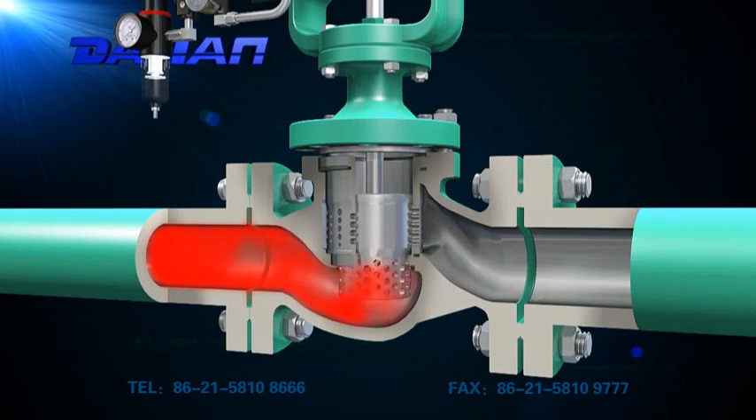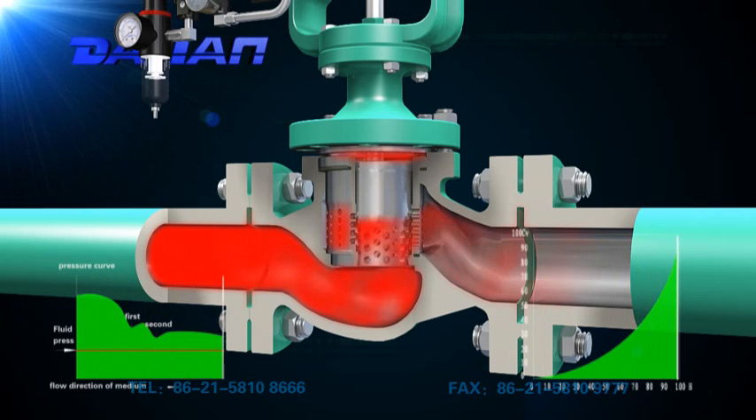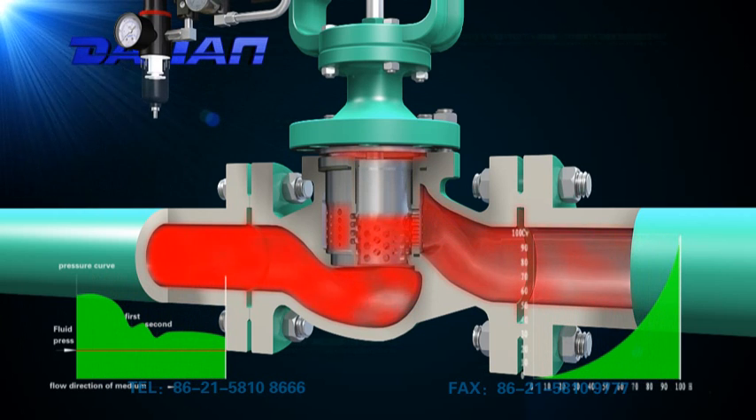When the valve is at work, the media flows into the first control sleeve from the lower valve chamber for throttling and depressurization. Then it will do it again by the second sleeve around the valve plug.